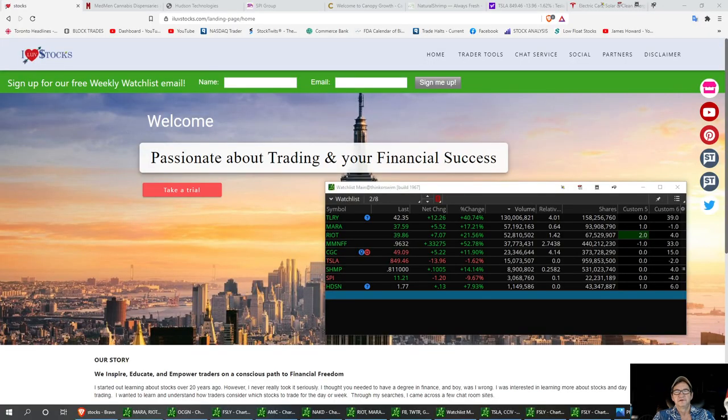Welcome to I Love Stocks. Today we're going to talk about some tickers that the room picked out for me today. Plus, we're going to talk about Mara and Riot.